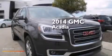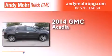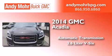This is a brand new 2014 GMC Acadia. This crossover has an automatic transmission and a 3.6-liter V6.